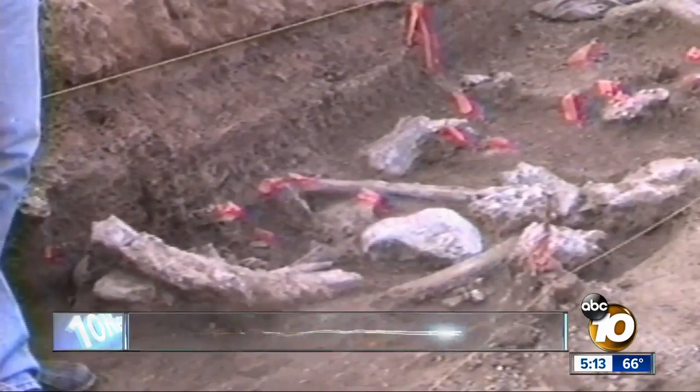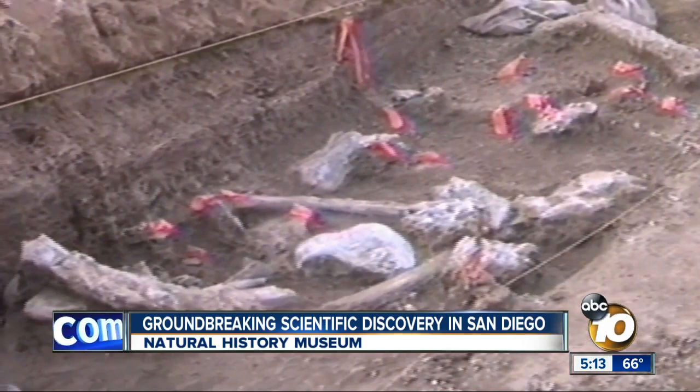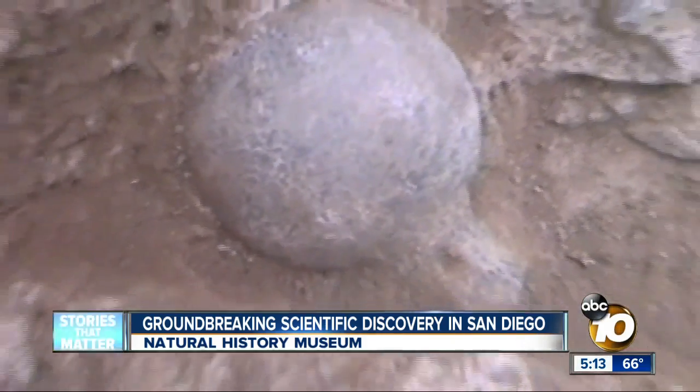Prehistoric bones and tools found here in San Diego have scientists realizing they don't know what they thought they knew about humans. And a new exhibit at the Natural History Museum gives you a look at the evidence.